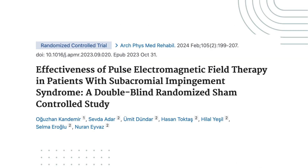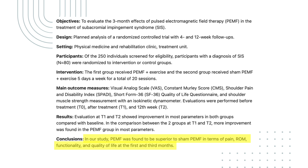Another study examined PEMF therapy for shoulder pain, specifically in patients with subacromial impingement syndrome. Participants were randomly assigned to either PEMF therapy plus exercise or sham PEMF therapy plus exercise. The results showed that the group receiving actual PEMF therapy experienced greater improvements in pain, range of motion, functionality, and quality of life at both the first and third month follow-ups.